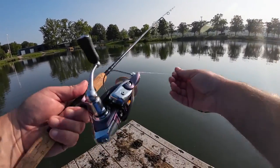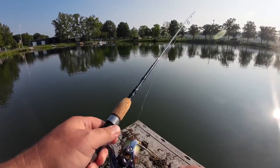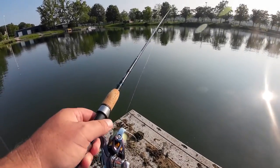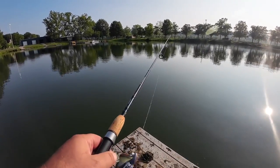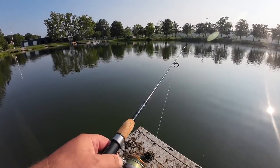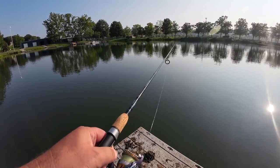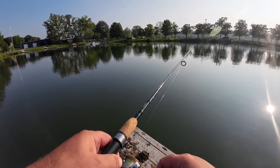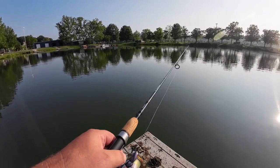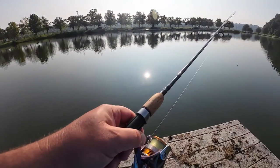We're going to do a review on the Regal Daiwa — this is a 2000 series. Really liking this reel. I've had it for at least four months or so and I've put it through its paces. It's holding up just fine — buttery smooth. I really like the 2000 series size because I like using four to six pound test and I find a 2000 series does that well.